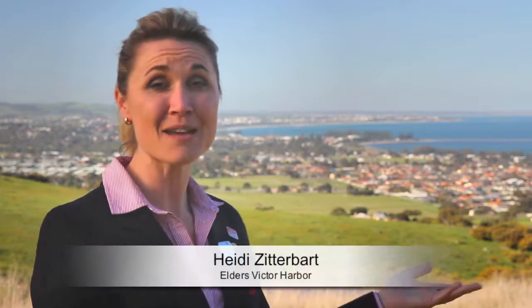Hello, I'm Heidi Zitabart and behind me is the beautiful City of Victor Harbour. The Fleurieu is a picturesque and diverse region with an abundance of things to see and do. It maintains affordability and is just one hour from Adelaide. So I ask you, why would you want to invest anywhere else? I hope you enjoy the following property presentation and I'll see you again shortly.